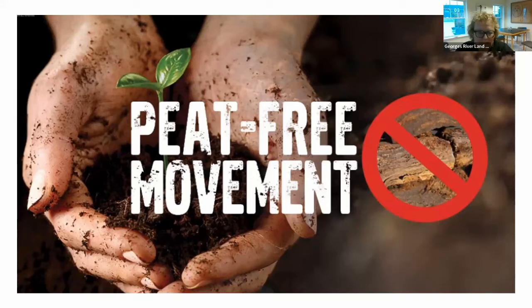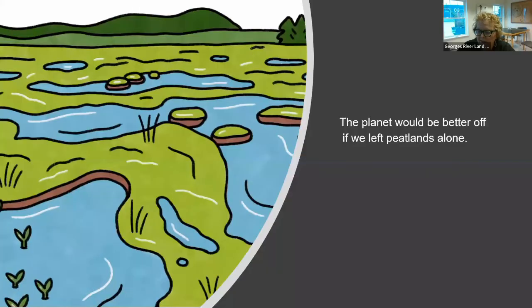There is a new movement underfoot to do peat-free gardening and stop extracting it. By 2024, peat sales to gardeners in the UK will be banned. The long and short of it is that the planet would be better off if we just left peat bogs and peatlands alone — and that's really the heart of that movement. I wanted to give you that background before talking specifically about the Rockland Bog, so you have a sense of how important and how unsung peatlands are.